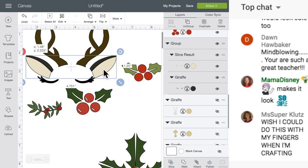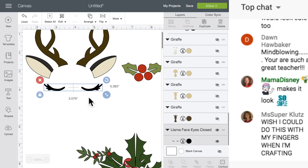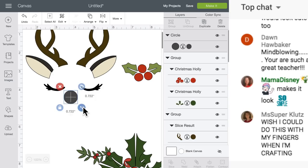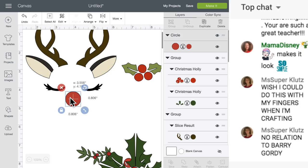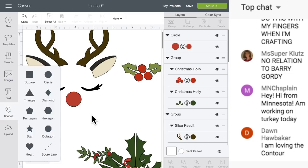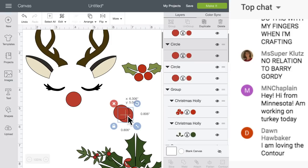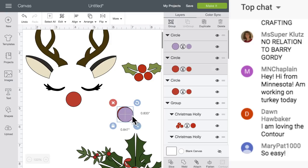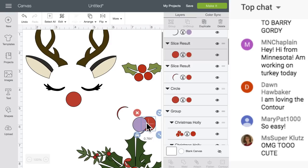Let's work on the ears, the eyes - and we need a nose! We're making Rudolph. You can make whatever reindeer you'd like, but I'm making Rudolph, so we're going to add a shape and give him a red nose. I want his nose to look like it's glowing, so I'm just going to duplicate this circle twice and make a little glow effect. I'm going to slice these - you can see there's just a little bit of red behind it.